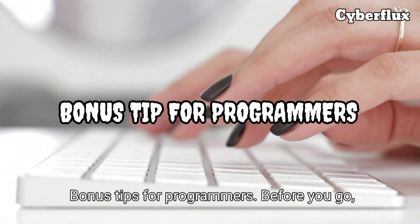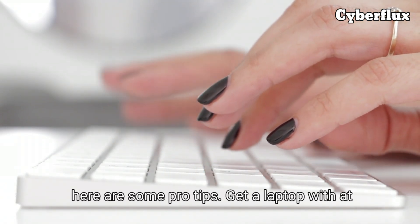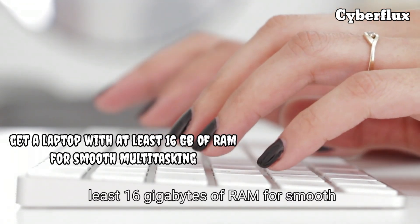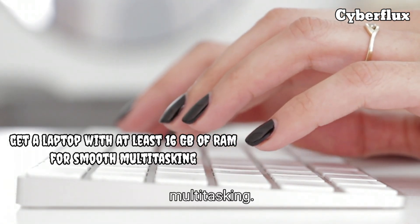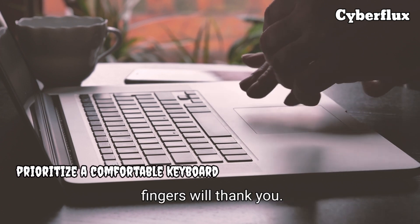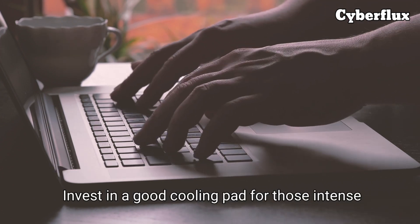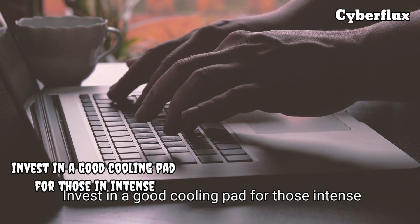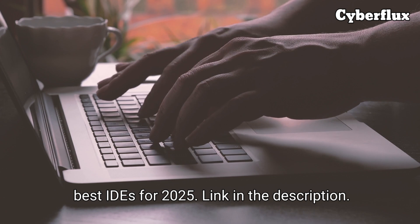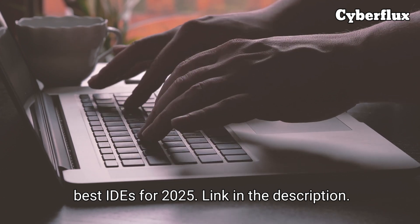Bonus tips for programmers. Before you go, here are some pro tips: get a laptop with at least 16 gigabytes of RAM for smooth multitasking; prioritize a comfortable keyboard — your fingers will thank you; invest in a good cooling pad for those intense coding sessions. And don't forget to check out our video on the best IDEs for 2025, link in the description.